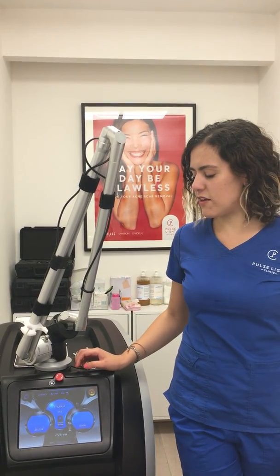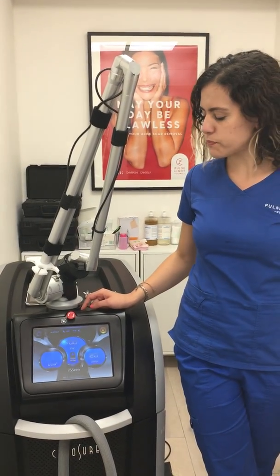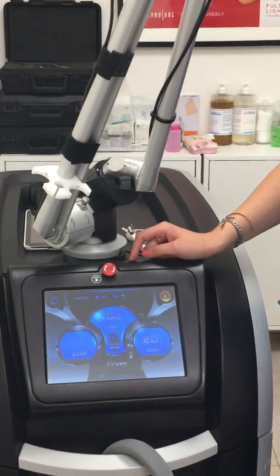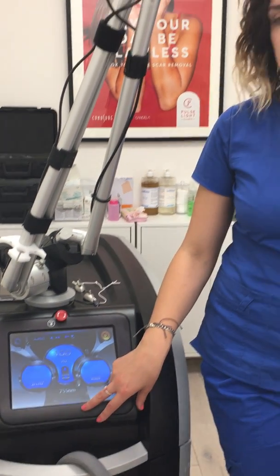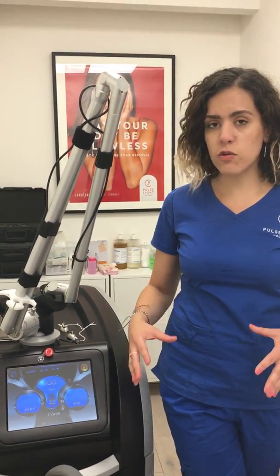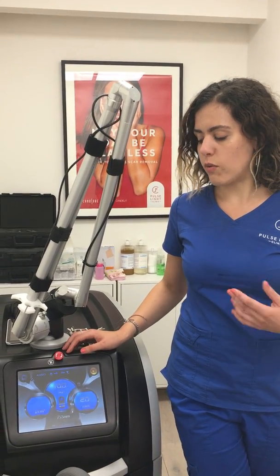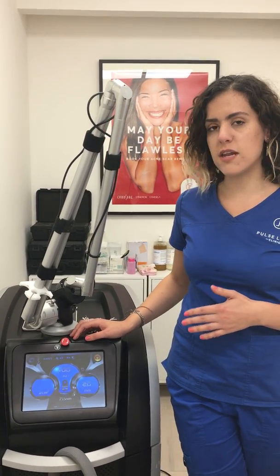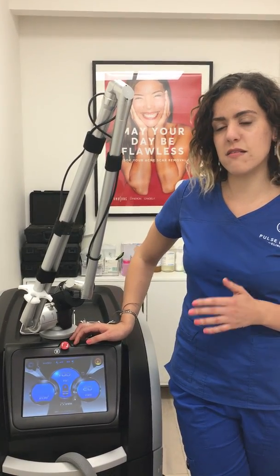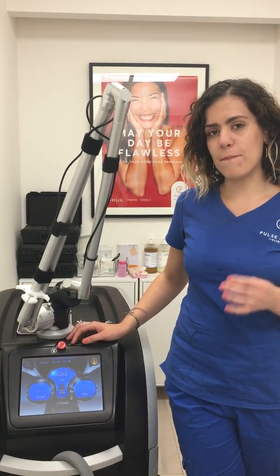I'm going to tell you a little bit about one of our lasers. This is the Pico Assure laser. This laser hits tattoos at 755 nanometers. From a practical point of view, what that means from experience with the Pico Assure is that this tattoo removal machine is absolutely brilliant for treating skin types 1 to 3. It's very good for removing green, blue and black ink.